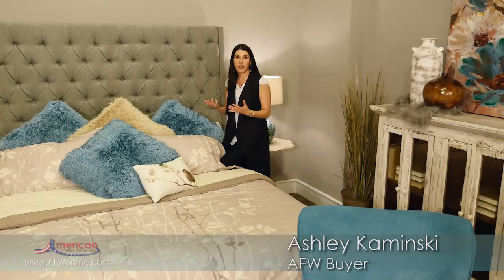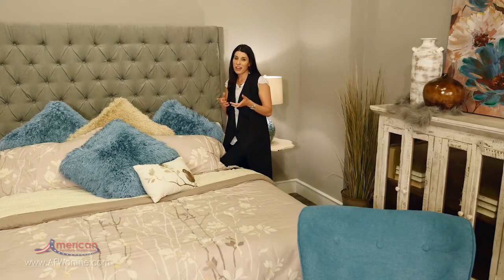Living in a small space is a great way to reorganize and declutter your home. You may have also encountered some design challenges.